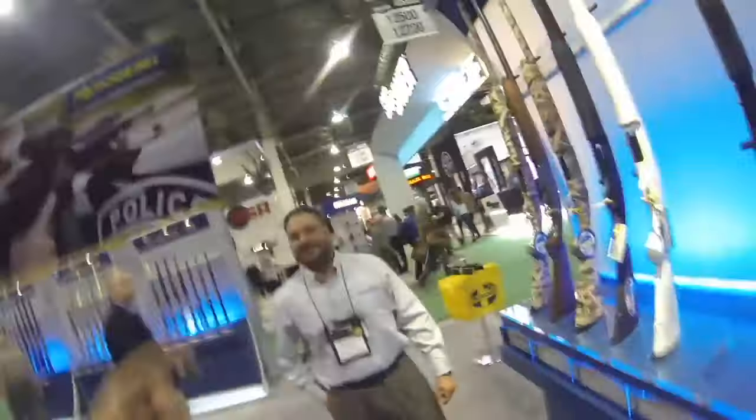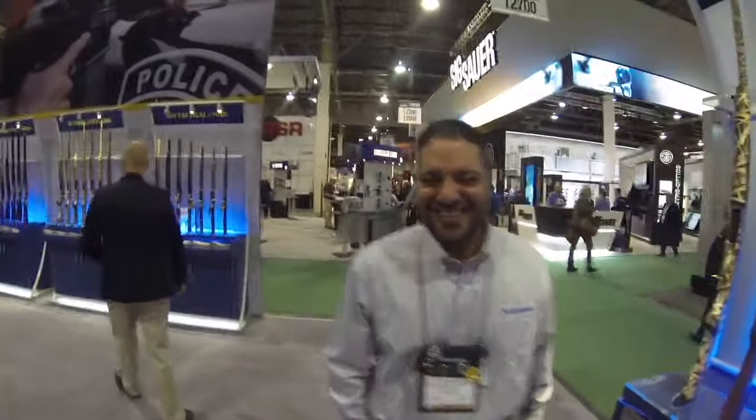Hey guys, I'm at SHOT Show. A few of you asked me to stop by Mossberg. I got Joe here who's going to tell you all about the cool stuff they have for this year.